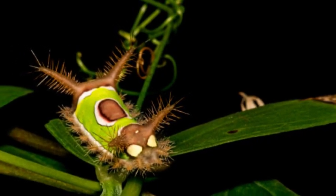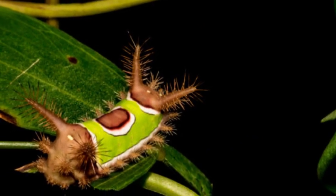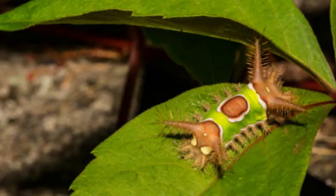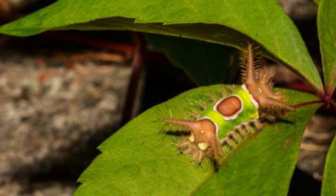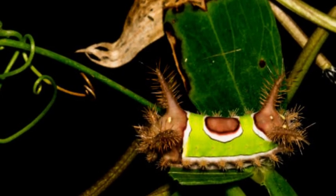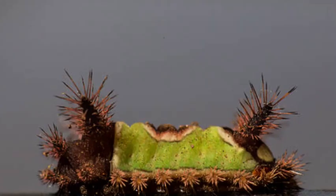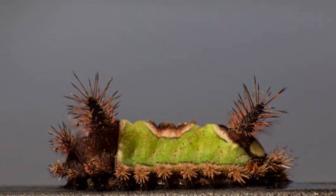In nature, predators have learned to avoid the Saddleback Caterpillar due to its venomous defense. However, human encounters are more accidental, and thus it is essential to be cautious and mindful of the caterpillar's presence, especially in areas where children play or during outdoor activities.